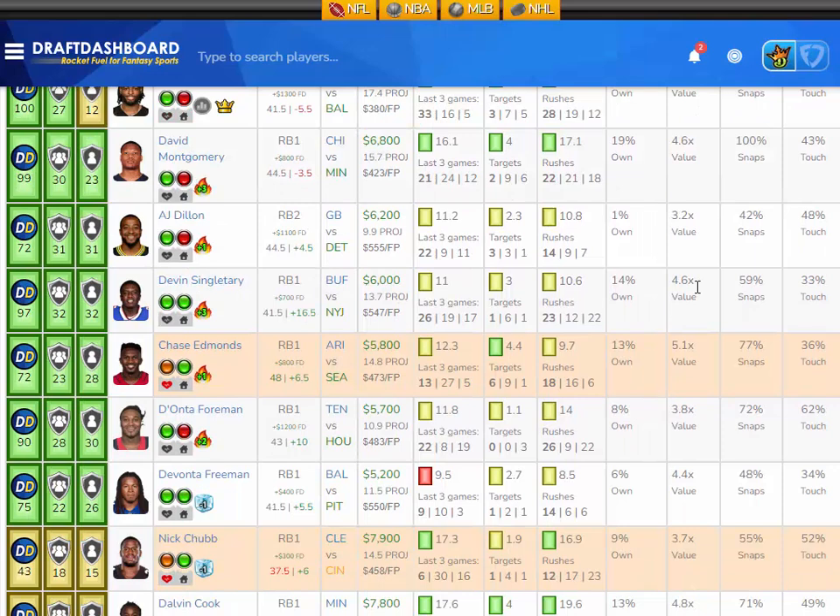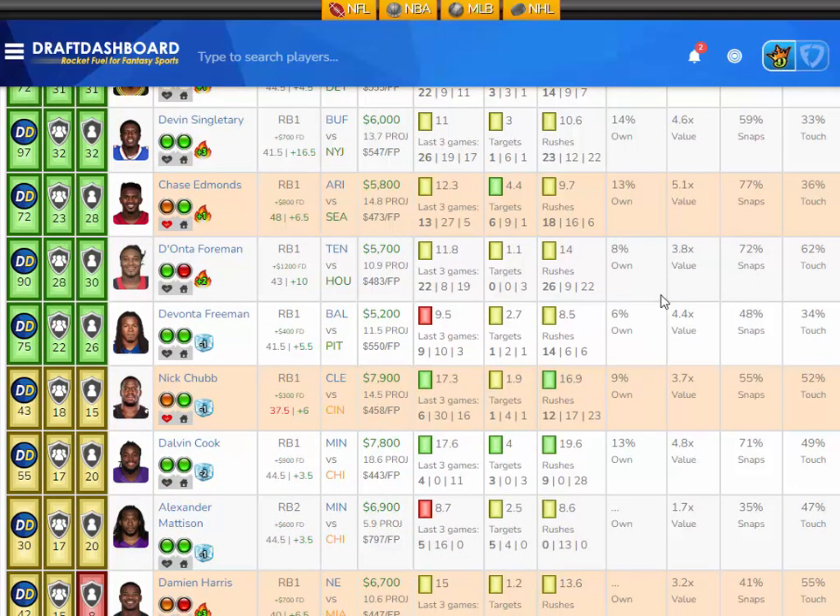At the running back position I like Diontae Foreman from the Tennessee Titans playing the Houston Texans, who have the fourth worst defense overall and give up the second most fantasy points to opposing running backs. Foreman has averaged 11.8 fantasy points per game on the season, getting an average of 14 rush attempts and 1.1 pass targets per game. He's projected around 10.9 fantasy points, only $5,700 DraftKings salary and $1,200 more on FanDuel. Vegas has 43 points in the game with the Titans favored by 10.